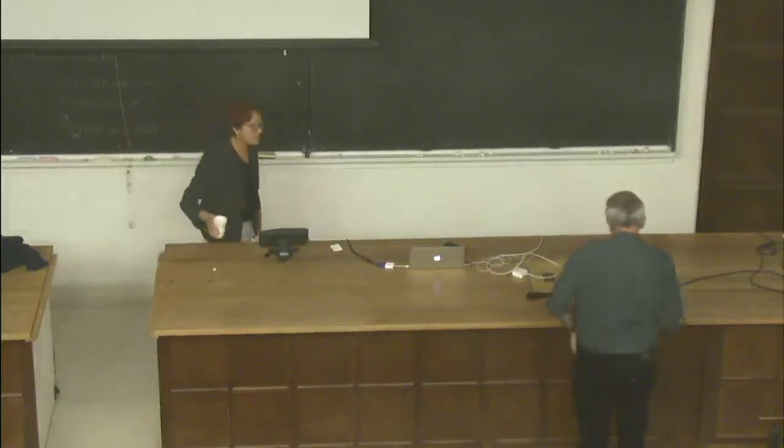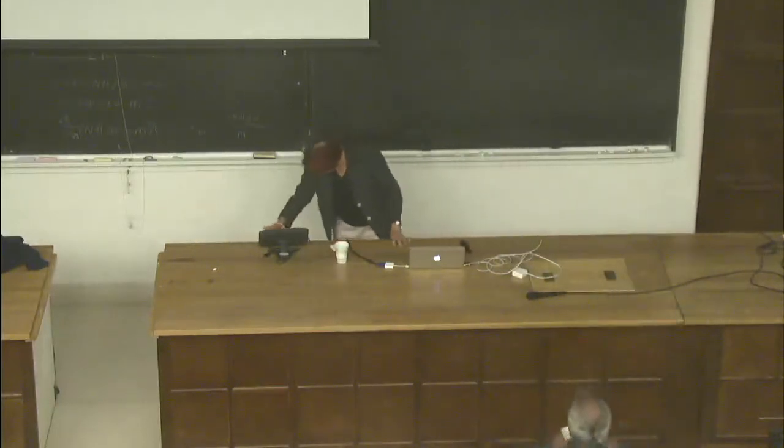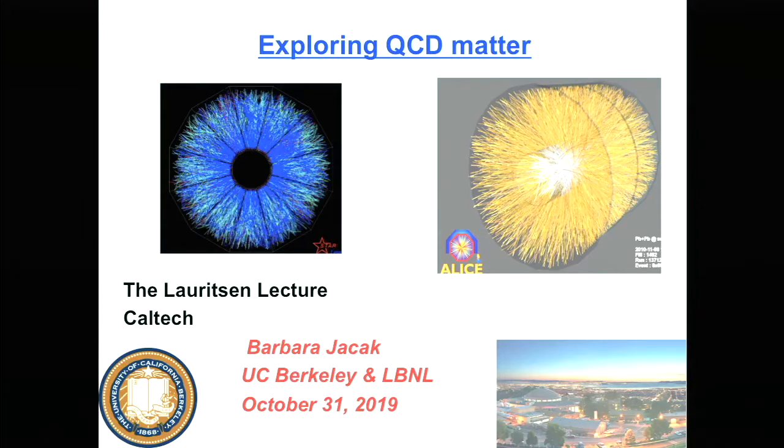Thank you very much for that kind introduction and for the invitation to give the Lorentz lecture. I will restore the image and proceed to try and entertain you with adventures in QCD matter and how we can explore it.